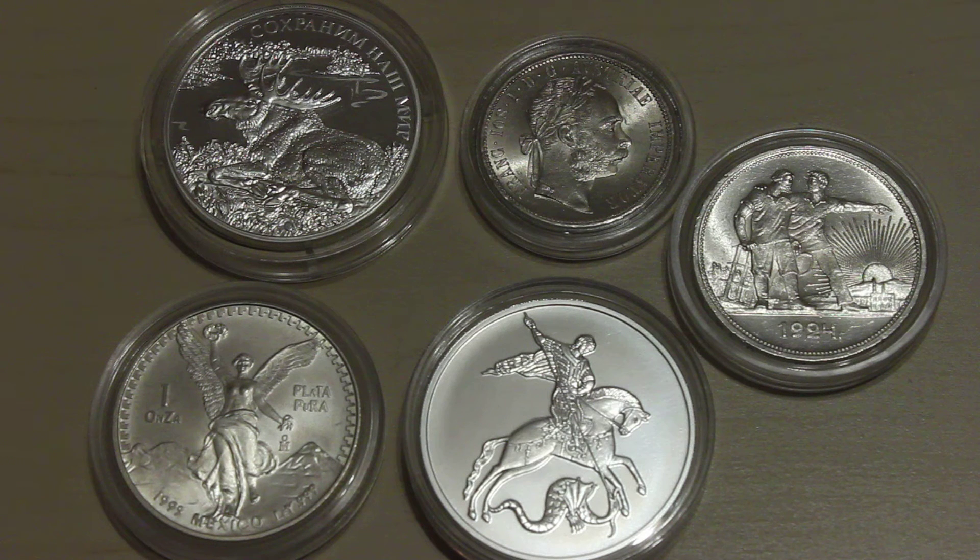Hello everyone, I want to give you a small update on my silver coins collection. These are some of the most interesting coins I've purchased recently. As you can see, I got some bullion coins, some historic coins, and one silver commemorative coin. Let me show you what these are.